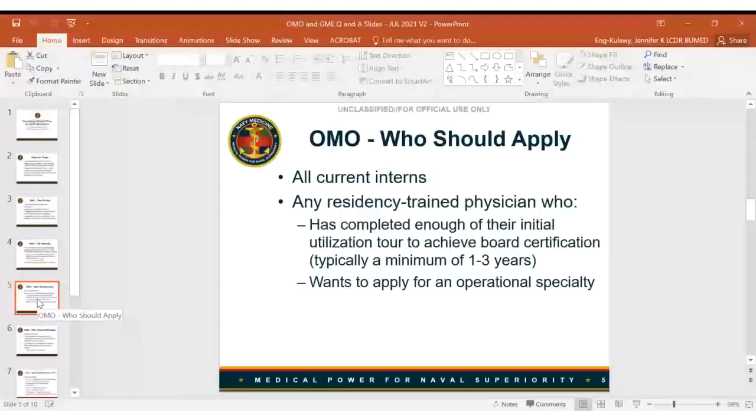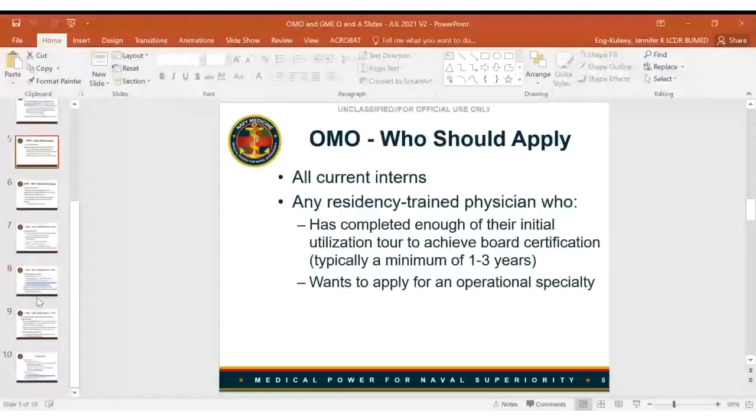The key question is: who should be applying to the new OMO selection board? All current interns need to apply because there are no interns who know they'll go straight through to PGY-2, so everybody needs a landing spot. Additionally, any residency-trained physicians who have completed enough of their initial utilization tour to achieve board certification — typically a minimum of one to three years — who want to apply for an operational specialty would also apply to the board.